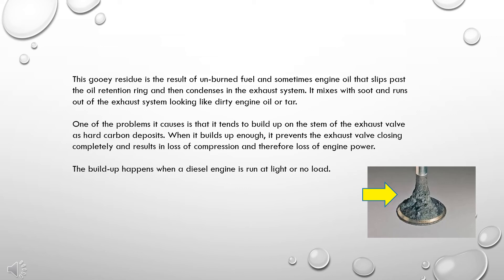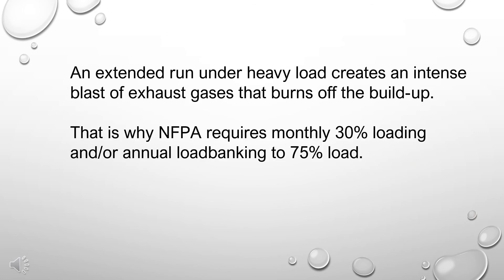The buildup happens when a diesel engine runs at light or no load. An extended run under heavy load creates an intense blast of exhaust gases that burns off the buildup.